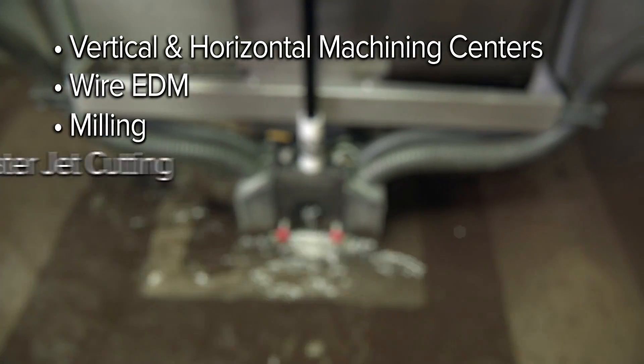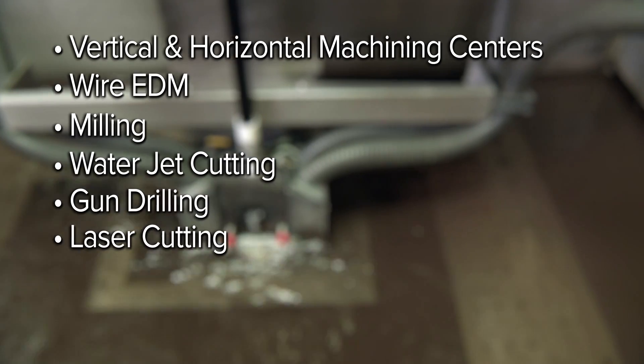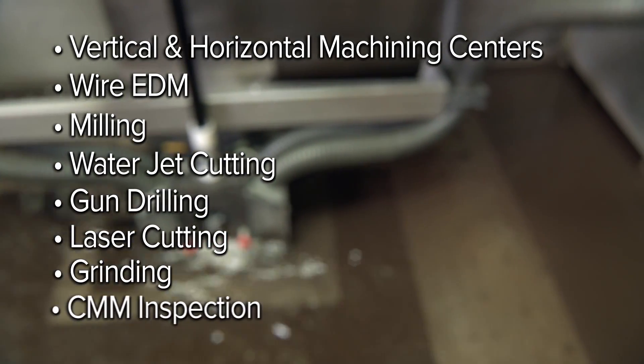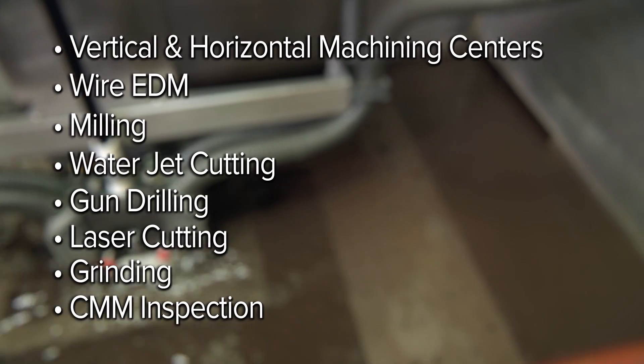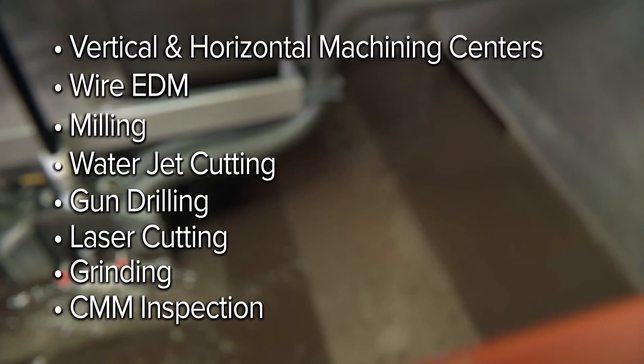Our full range of CNC machining equipment includes vertical and horizontal machining centers, wire EDM, milling, water jet cutting, gun drilling, laser cutting, grinding, and CMM inspection, which are selected specifically to process molybdenum, tungsten, and other metals.